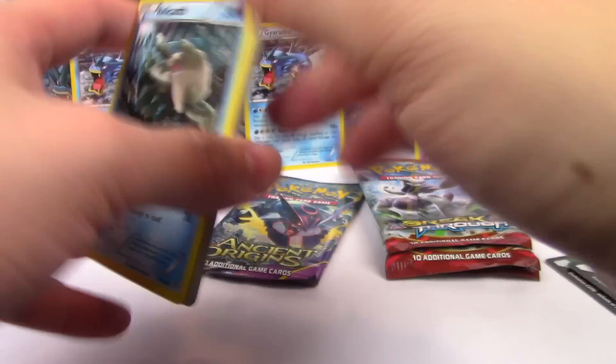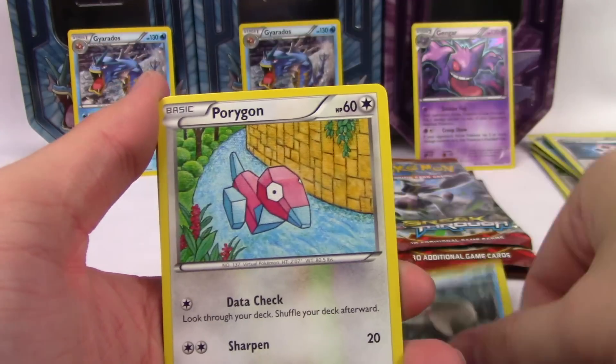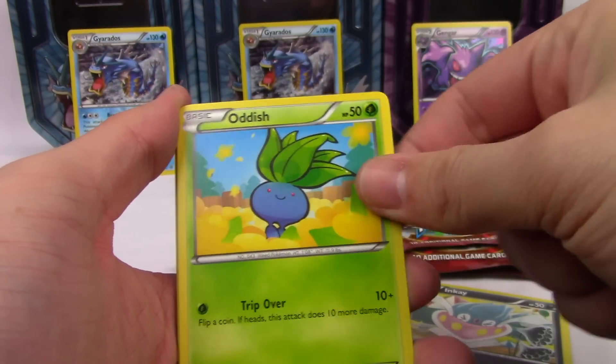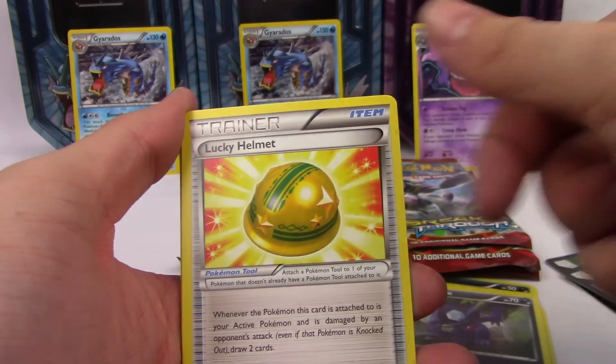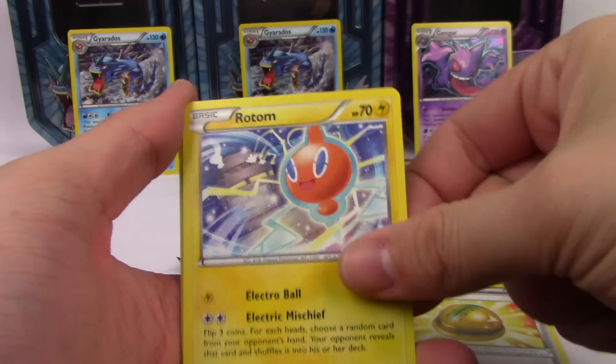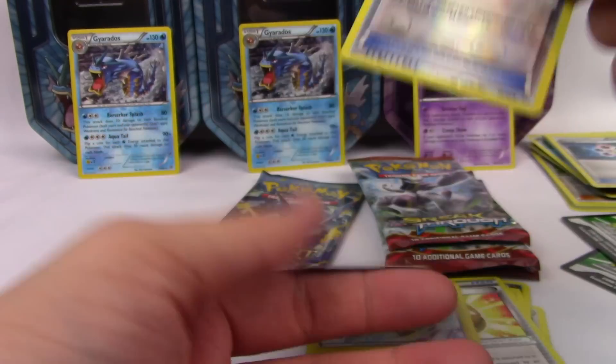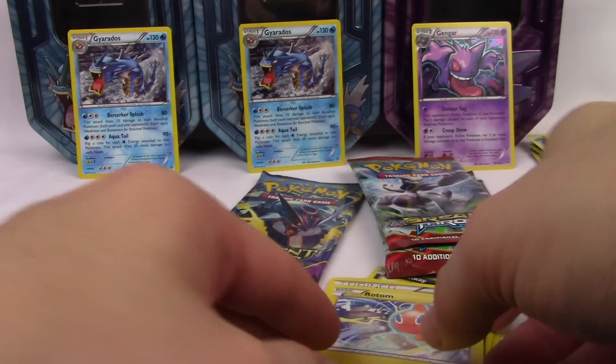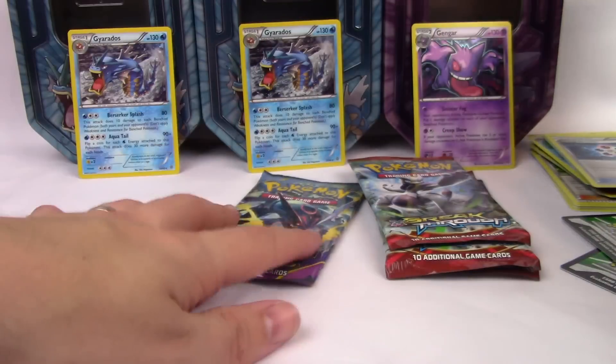Second Ancient Origins pack: Relicanth, Porygon, Golurk, Inkay, Oddish, Sableye, Lucky Helmet, Proton, Sceptile Spirit Link, and a Gyarados. I'm losing all my energy and willingness to do this — this is getting depressing.